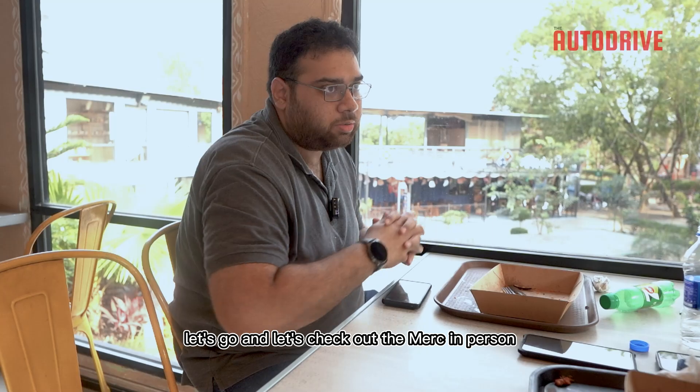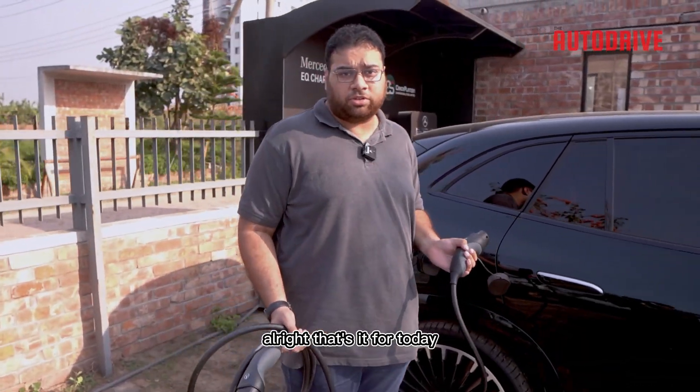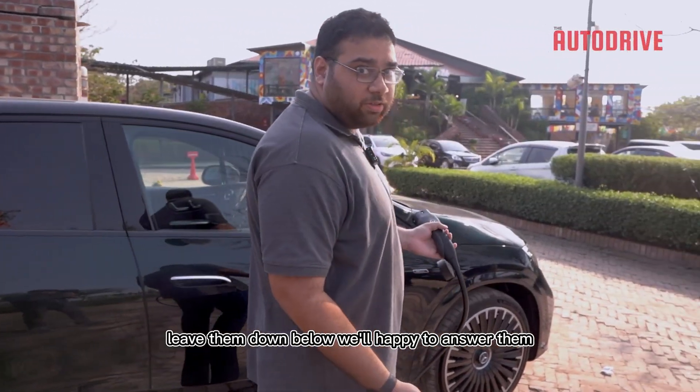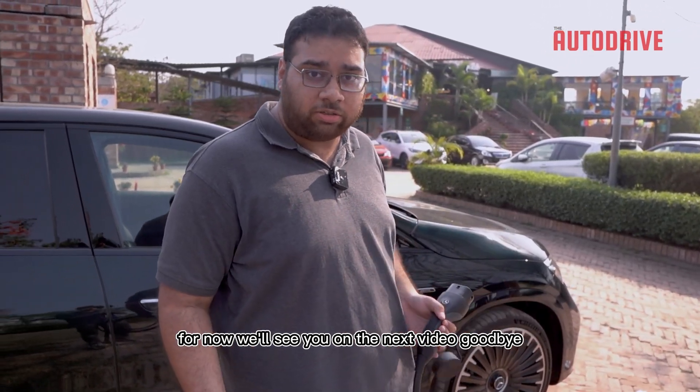Alright, let's go check out the Mercedes-Benz. That's it for today on how to charge your EV in Bangladesh. If you have any comments or questions, leave them down below — we're happy to answer them. We'll see you in the next video. Goodbye.